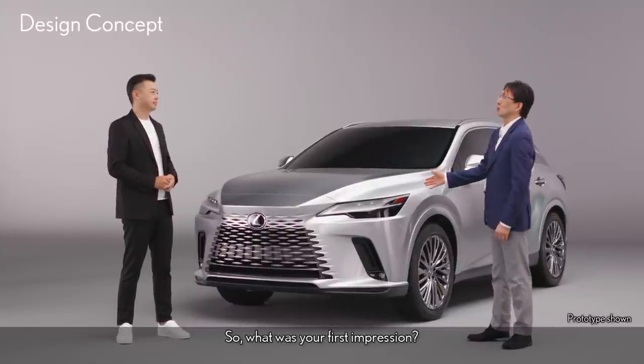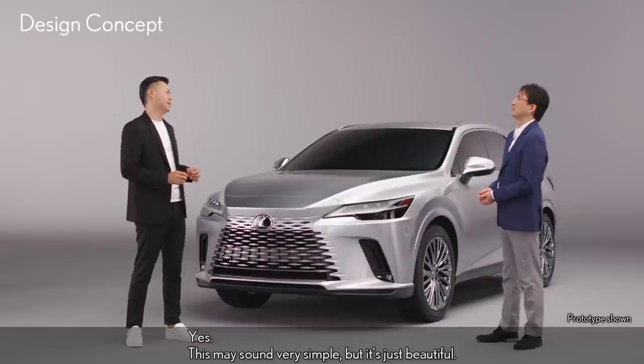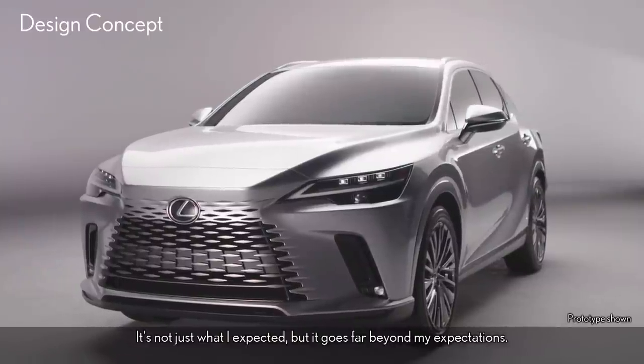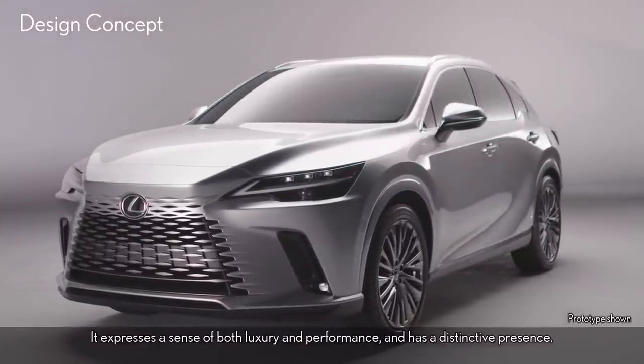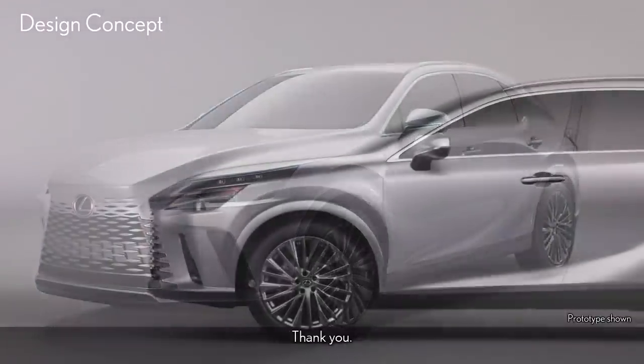So, what was your first impression? This may sound very simple, but it's just beautiful. It's not just what I expected — it goes far beyond my expectations. It expresses a sense of both luxury and performance, and it has a distinctive presence. Thank you.